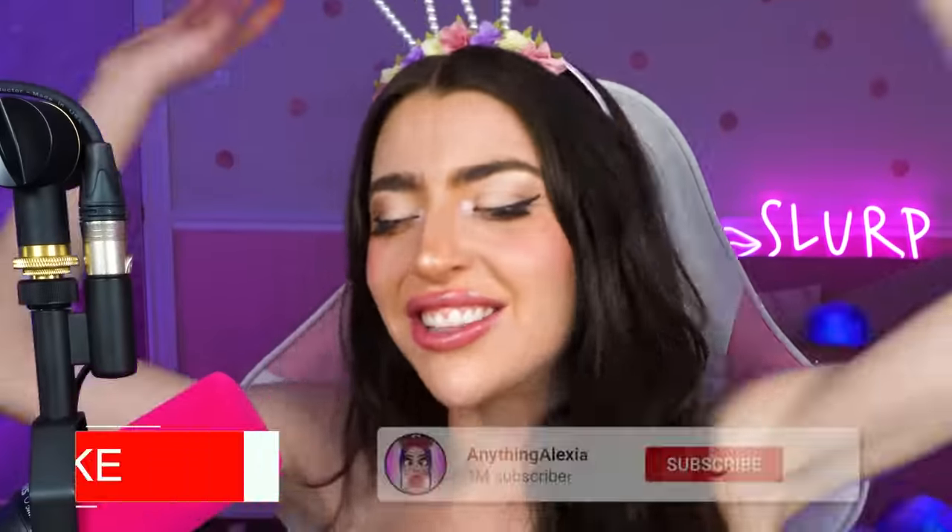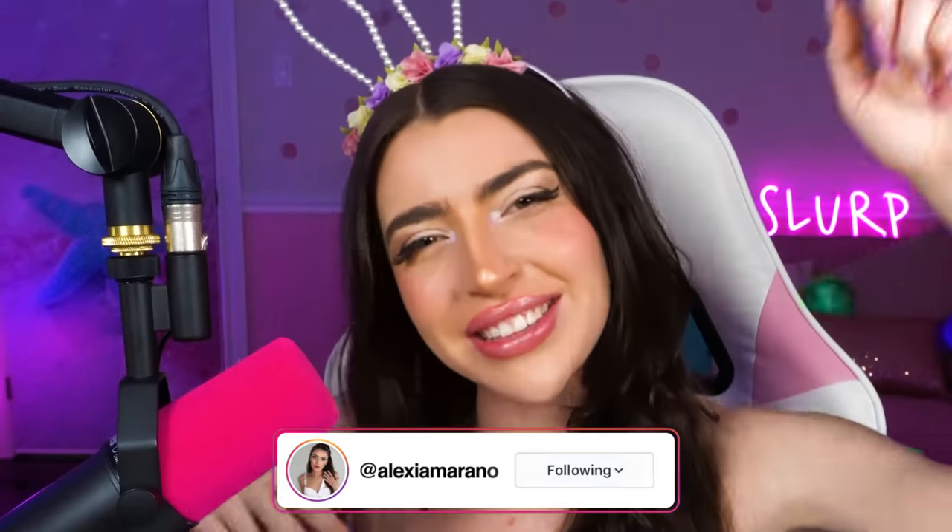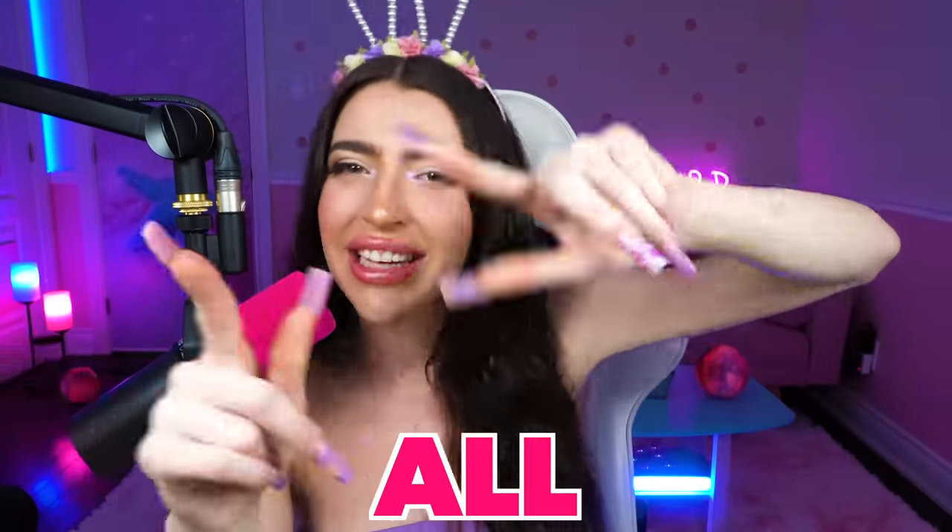If you like today's video, smash like and smash subscribe! Don't forget to turn on all post notifications so you don't miss any of our videos! Also, don't forget to follow me on my Instagram. I love you all so much, and I'll see you all in the next video!